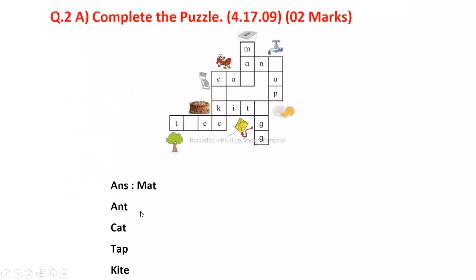Mat, Ant, Cat, Tap and Kite. Ant is T and R. Kite is E and R. Trees is R and R. E and E and R.